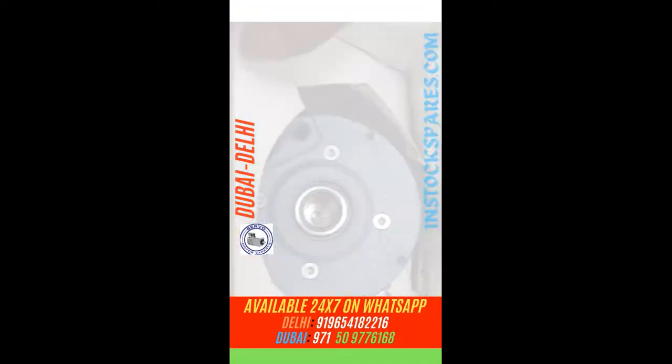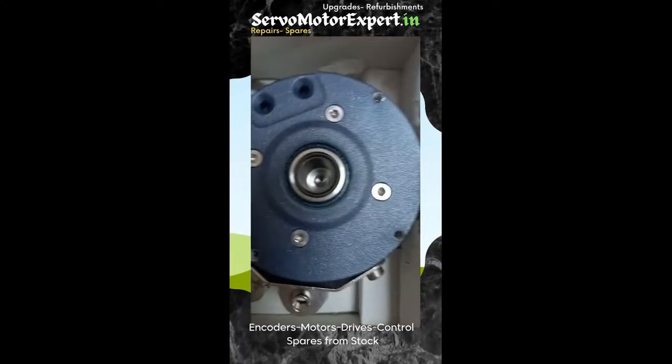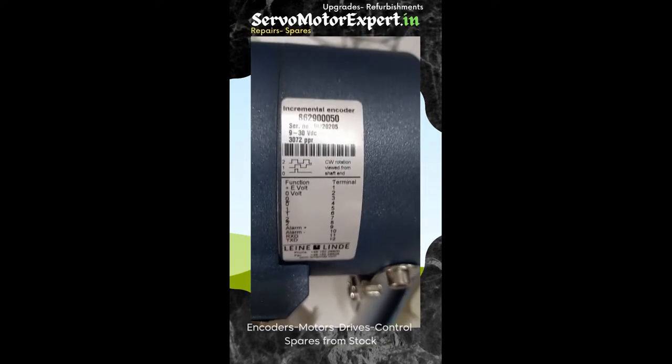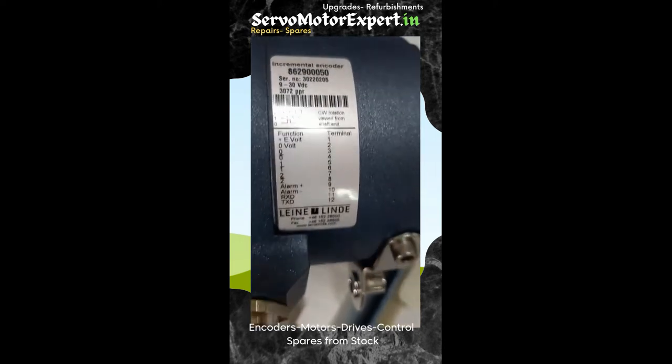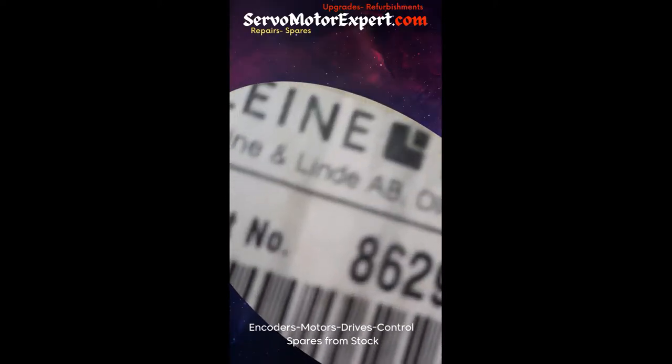Who has not heard of the Swedish manufacturer Dienerlin? You must have been employing these encoders in your setup, in your machines, in your factory. In case you need any of these encoders, contact us. We might have some encoder that suits your need, or an equivalent of another encoder in stock with us at Dubai or Delhi.